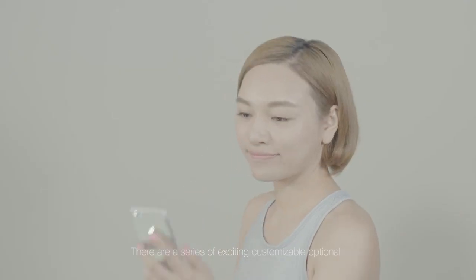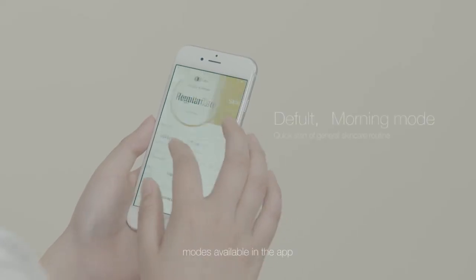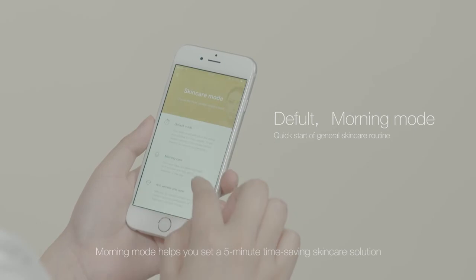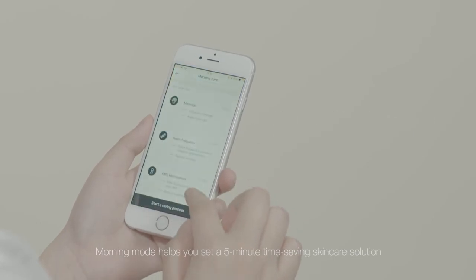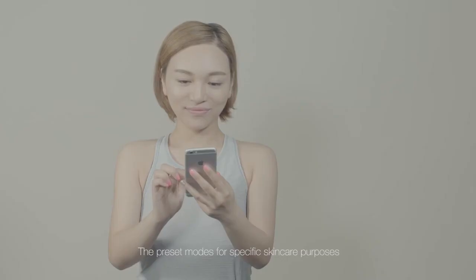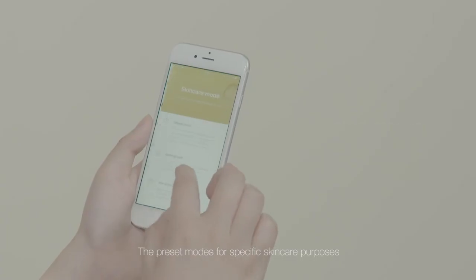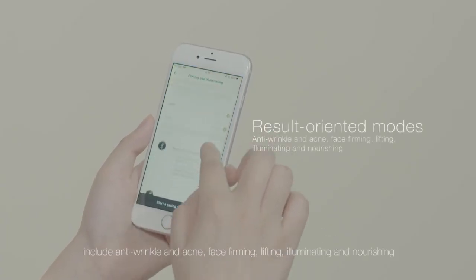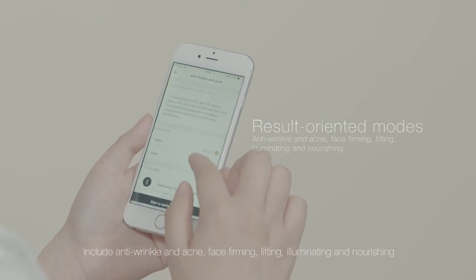There are a series of exciting, customizable, optional modes available in the app. Default mode provides you with a general skin care plan. Morning mode helps you set a five-minute, time-saving skin care solution. The preset modes for specific skin care purposes include anti-wrinkle and acne, face firming, lifting, illuminating, and nourishing.